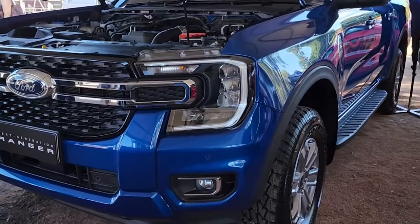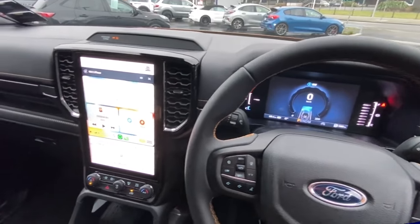There are multiple selectable driving settings: normal, grass, gravel, snow, mud, ruts, and sand.